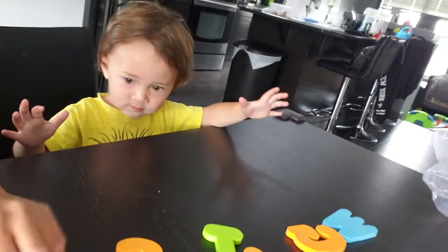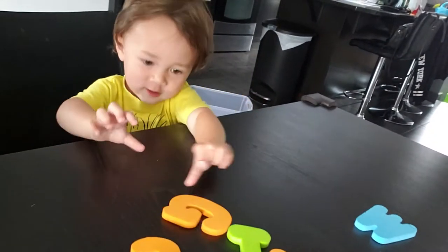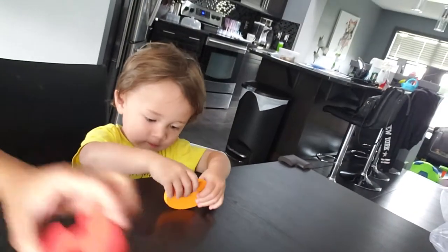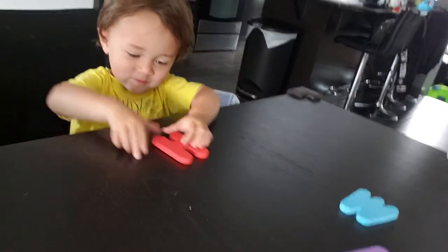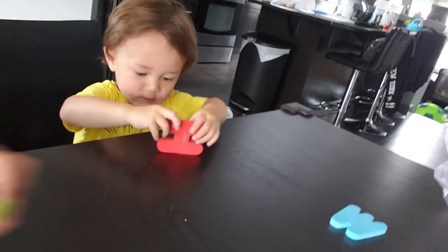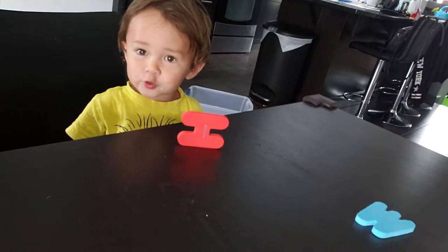Do you like fish? This one? G. Yep, it is G. This one? H. H. Good job. H is for? House. House. House.